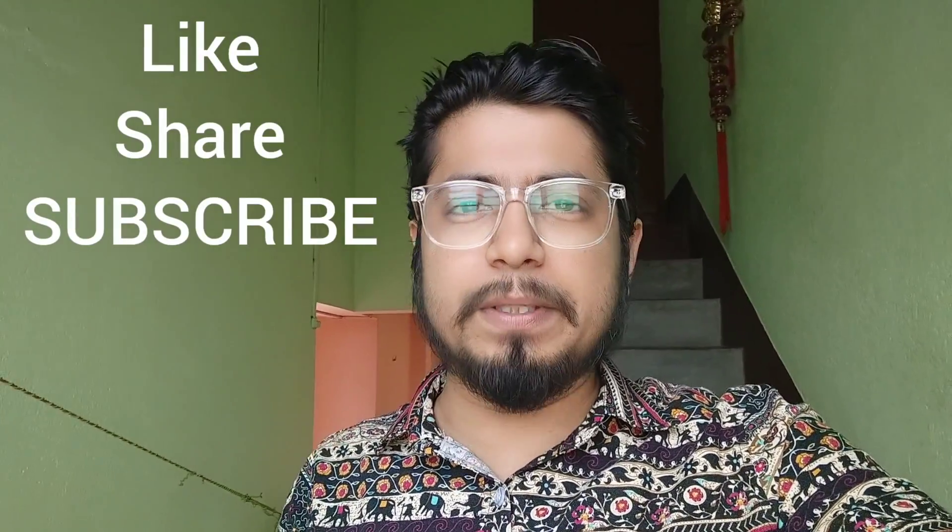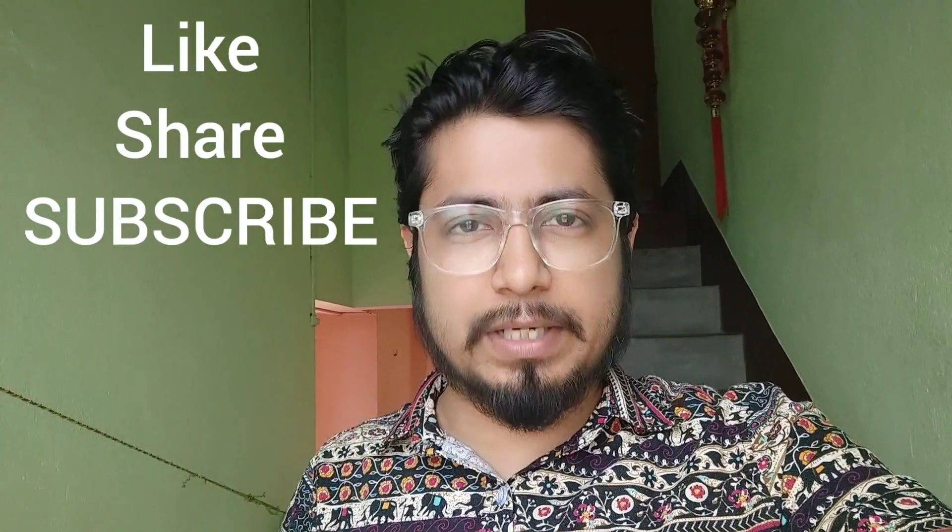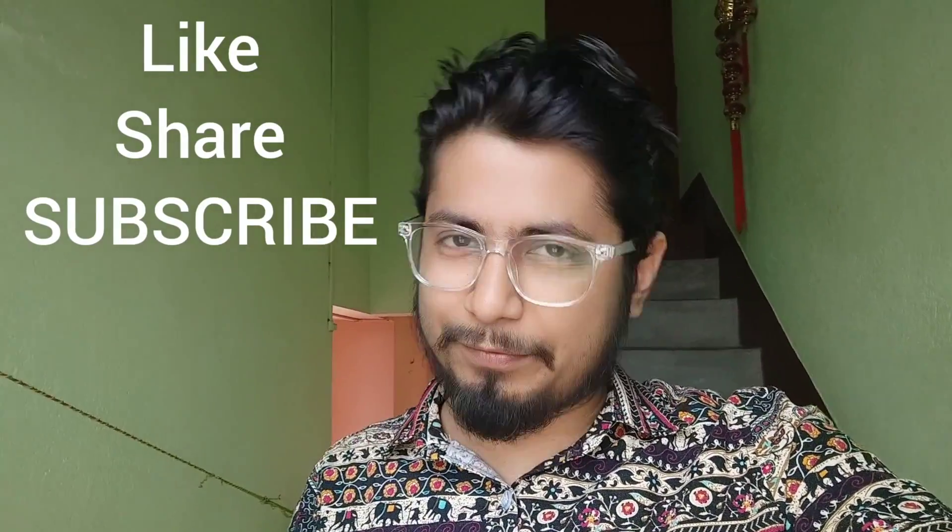If you like this video, please hit the like button and share it with your friends. Subscribe to this channel to get more videos like this in the future. Thank you. Bye.